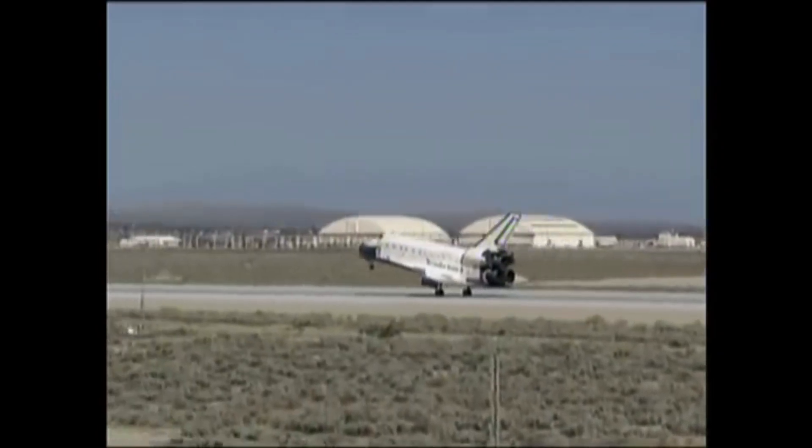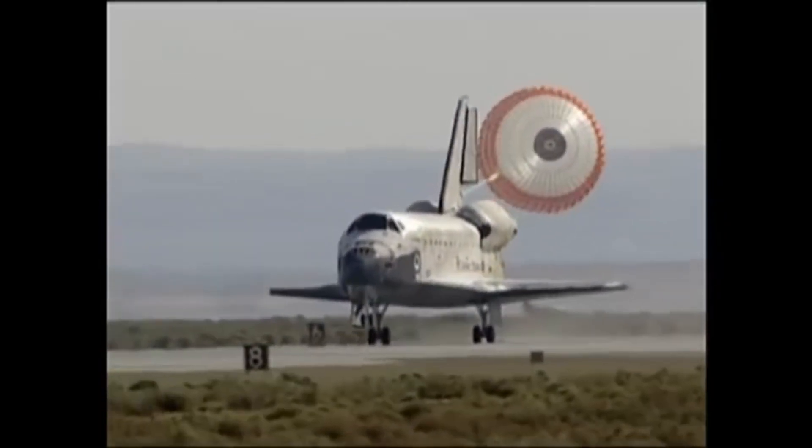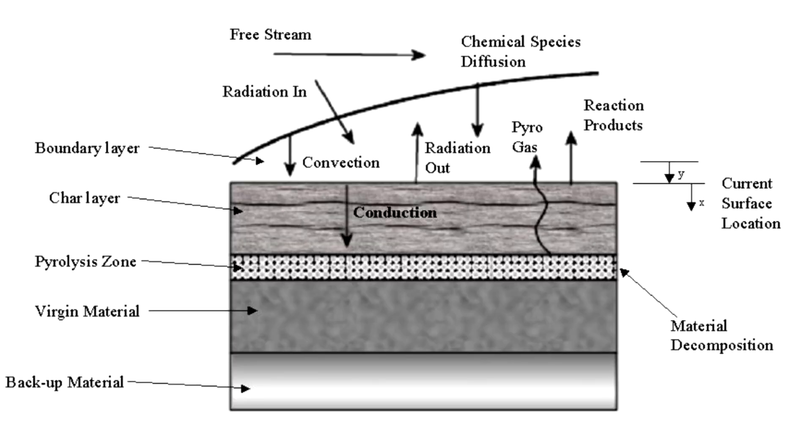The Shuttle's heat shield acted like a pure insulator without any chemistry or physical changes expected, unlike the heat shields used on basically every other spacecraft. Most space capsules use a heat shield designed to ablate — where heat causes chemical and physical changes in the material, causing parts of it to evaporate away as a gas. This process helps in three ways: first, the chemical reactions and phase changes absorb heat; second, the escaping gas literally carries heat away from the spacecraft; and third, as the gas escapes it forms a boundary layer that insulates the spacecraft from the atmosphere. Ablation is a very powerful mechanism for protecting a spacecraft from atmospheric heating.